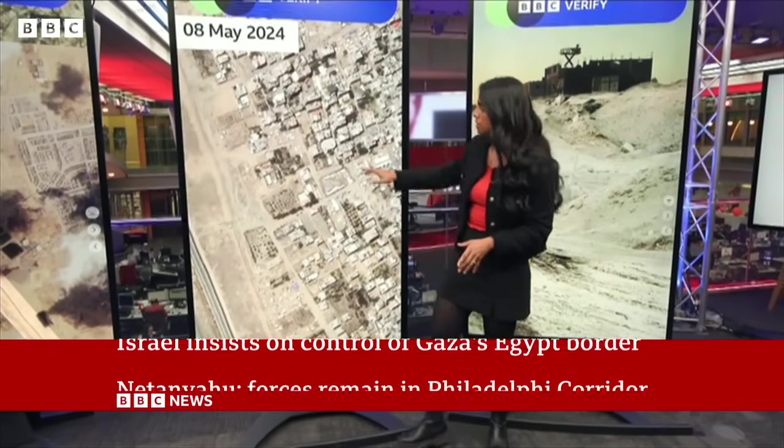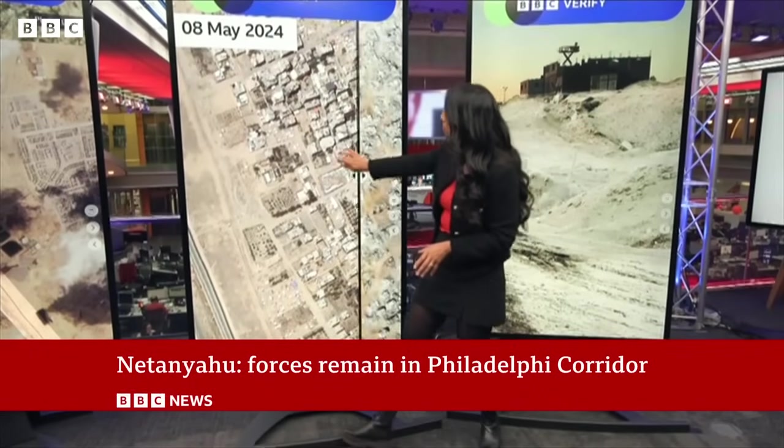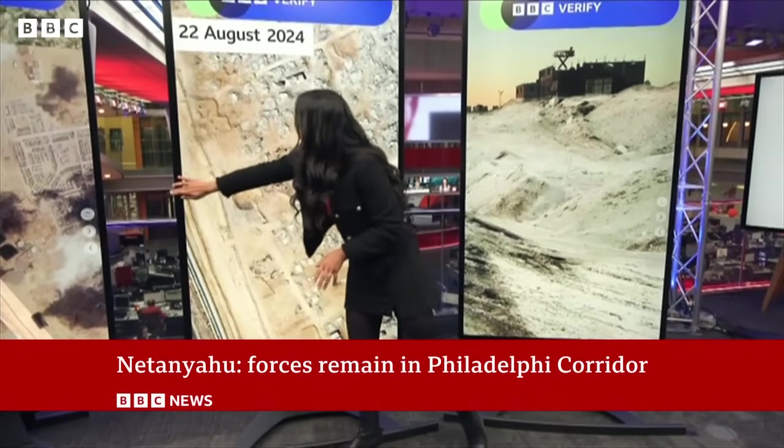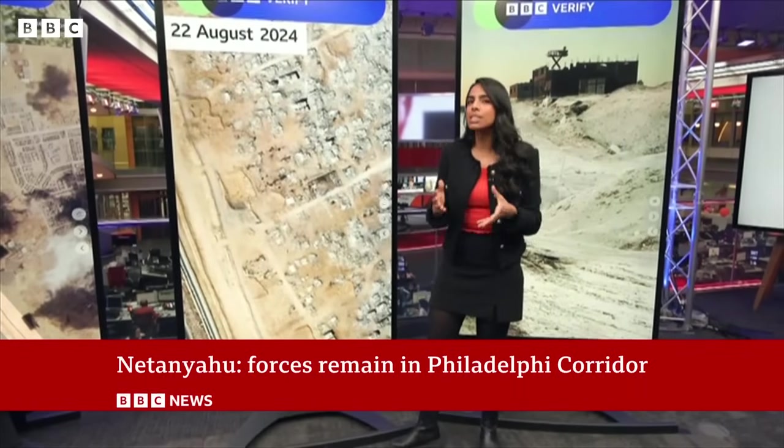This is from earlier this year, and you can see the Philadelphia Corridor here. And this is from late last month. We asked the IDF about the construction of the road, and they didn't respond to us.